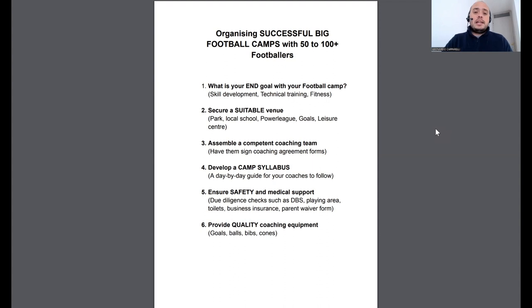Today I want to talk about organizing a successful big football camp with 50 to 100 plus footballers. If you are a coach currently running football camps — soccer camps — and you've got 50 to 100 players, I've created a six-step guide that will help you make your camps a lot more organized, better, and add more value. Across the UK, especially during school holidays and summer, there are thousands of camps up and down the country.